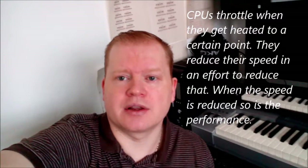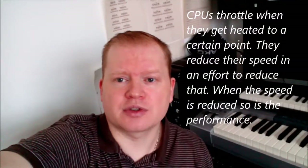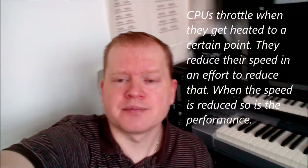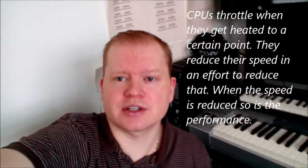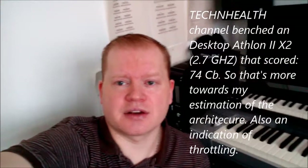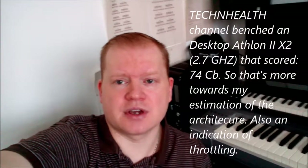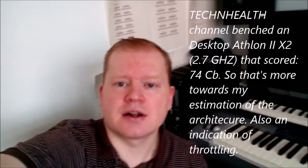It's probably more likely that it did throttle, as I'm used to using this laptop in CPU-stressful situations and I've noticed throttling happen before. So we probably haven't really got a true representation of what this CPU is capable of. That being said, it's obvious that this CPU is years old now — it's no match for what we've got out there today.